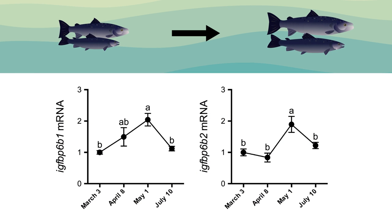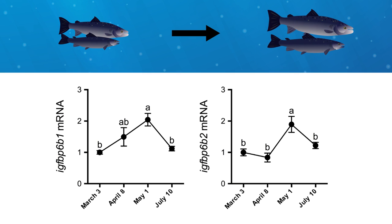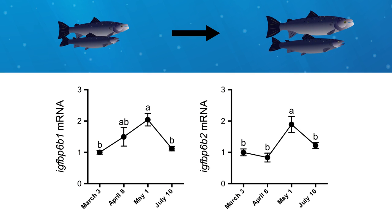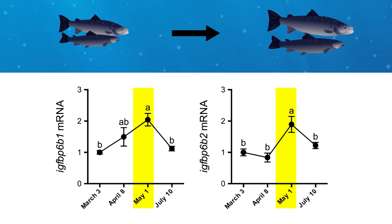To find out, the group measured changes in gene expression over the course of development, and also examined expression in response to exposure to seawater. They found that IGF binding proteins 6B1 and 6B2 were more highly expressed in the gills at the peak of smoltification in May.